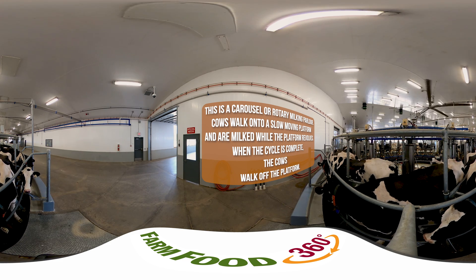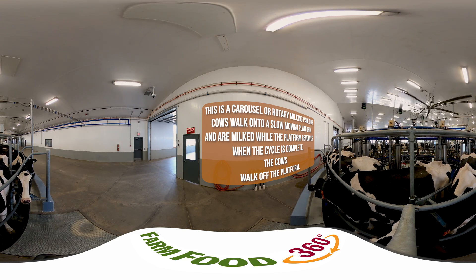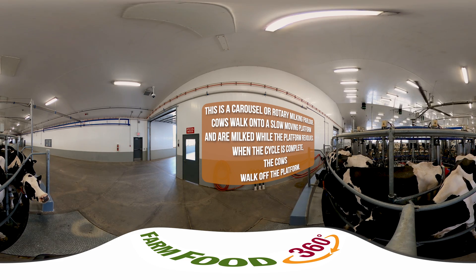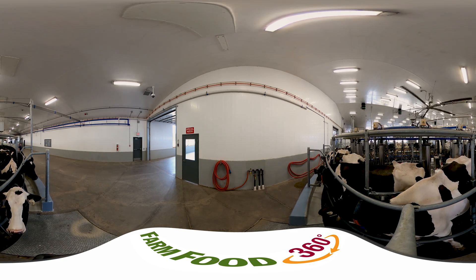This information allows us to do many things, like make better medicines, clean up pollution, and breed better crops and livestock. The research we're focusing on today is looking at how to help dairy cows become more resilient against environmental stressors like extreme heat, cold, and humidity.